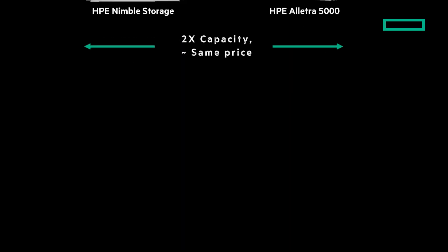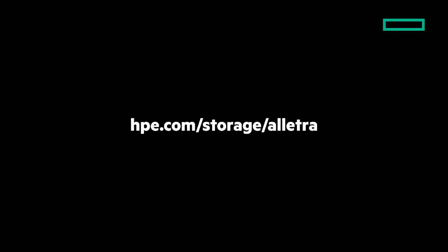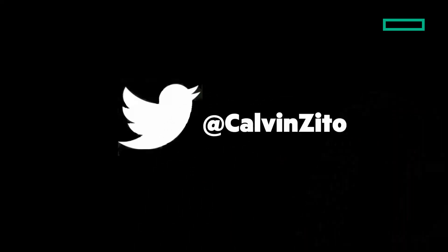Check out my other Chalk Talks. And to learn more, go to HPE.com/storage/Electra. You can find our storage blog at HPE.com/storage/blog. And I'd love to hear from you on Twitter, where you can find me as Calvin Zito. Until next time, thanks for joining me on this Around the IT Block Chalk Talk.